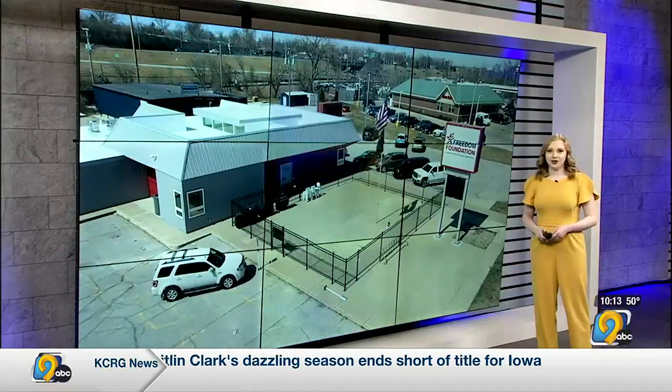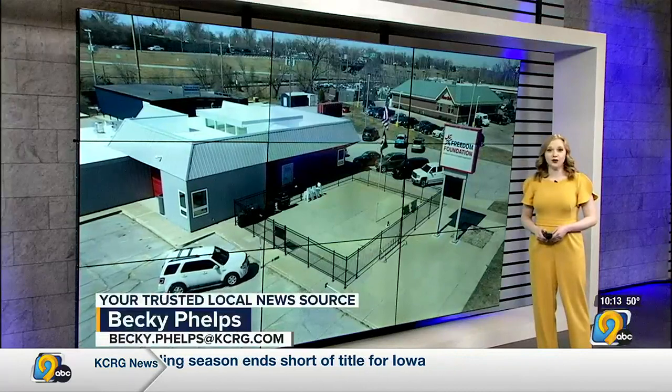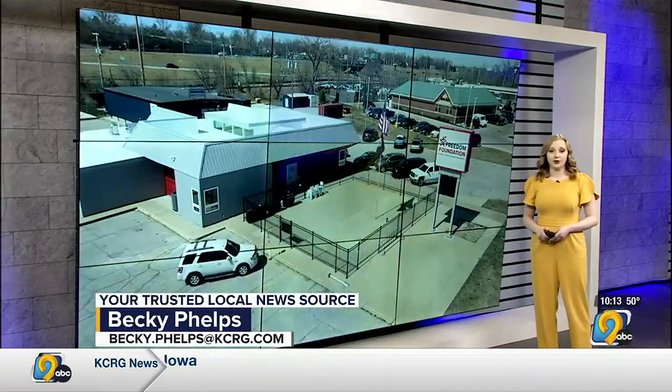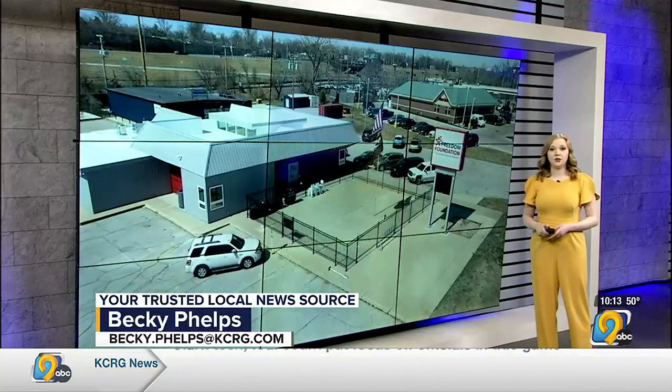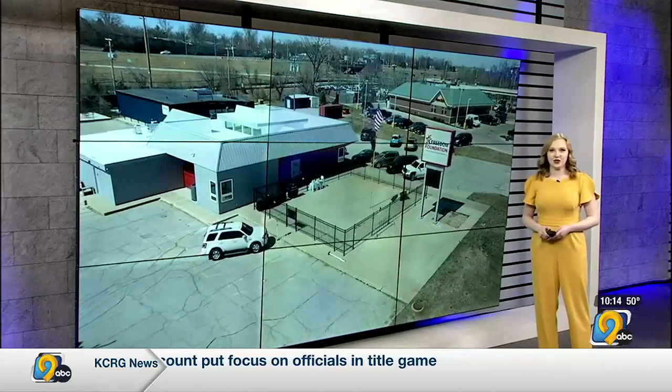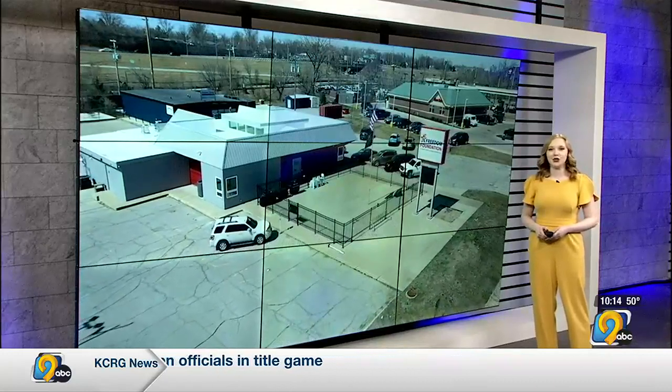This is the new location for a Cedar Rapids-based nonprofit called the Freedom Foundation. Around $1 million in federal taxpayer dollars paid for the building and renovations to expand services helping veterans. KCRG-TV9's Ethan Stein shows us those upgrades in tonight's Show You Care Spotlight.